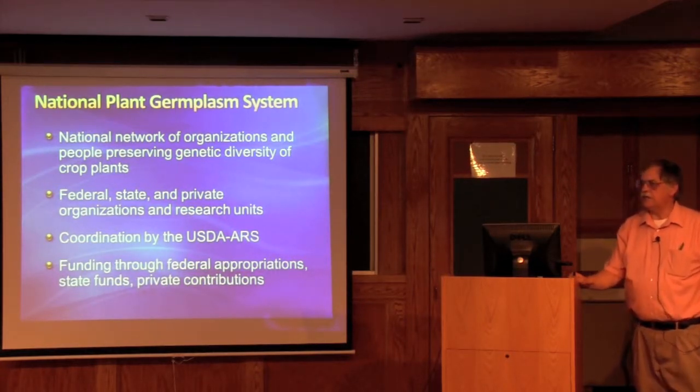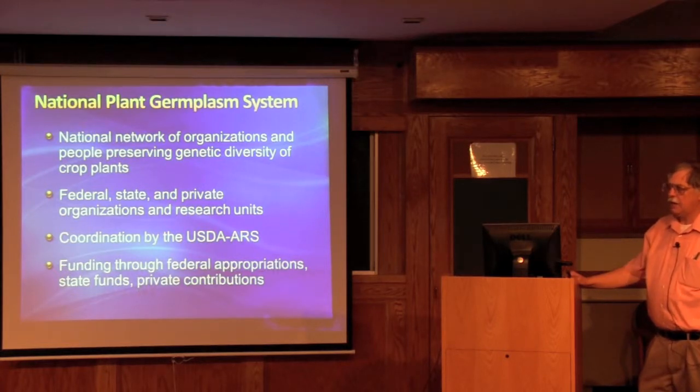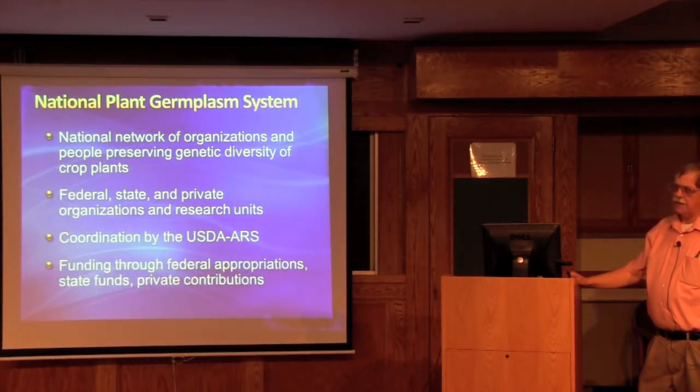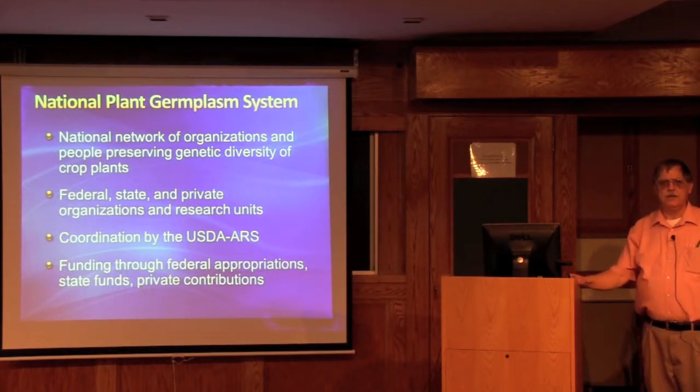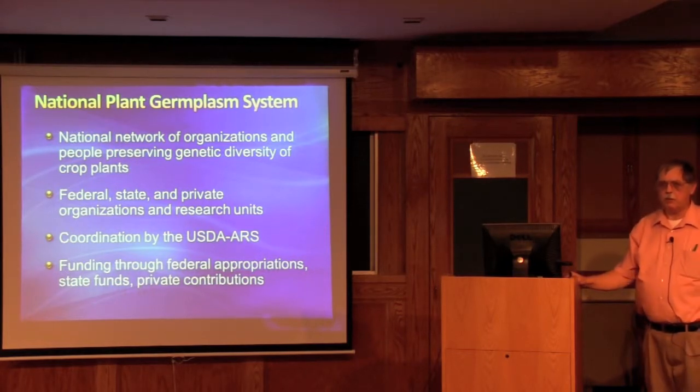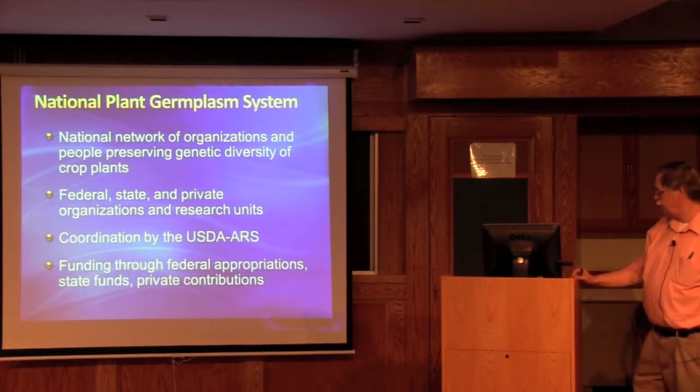The coordination is by the USDA ARS. While most of the funding is federal, there is also funding from state and private organizations. For example, the project at Geneva has funding from Cornell through the Northeast 9 project. I also work with different seed companies, like Newnham's out in Oregon, who help with regenerations of onions.